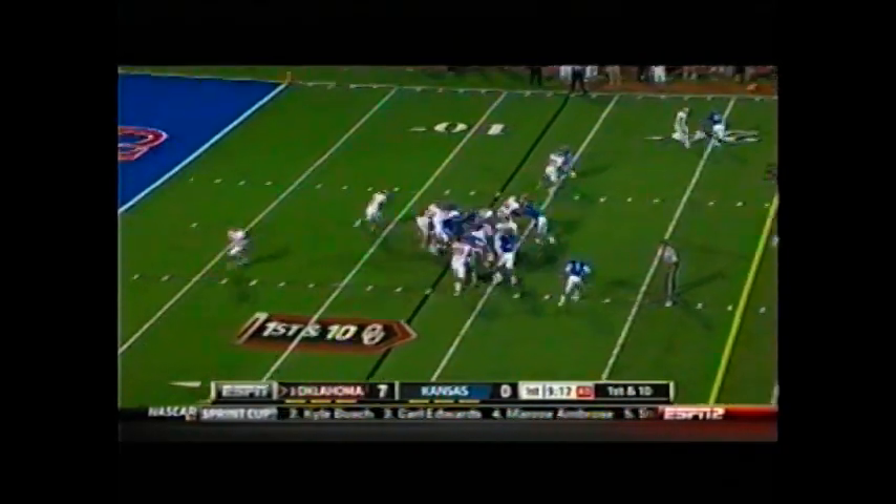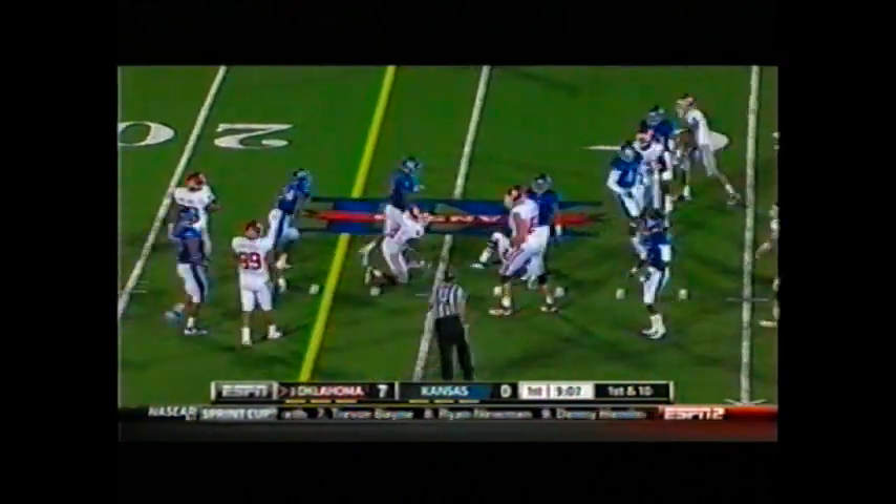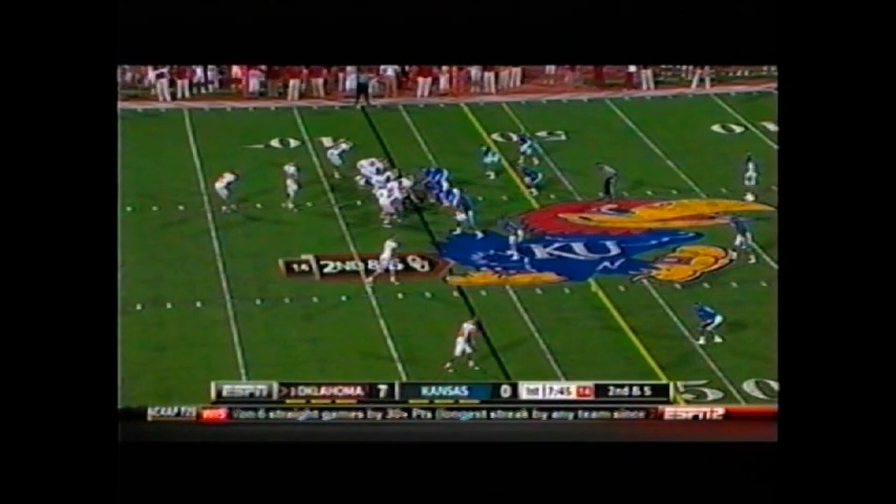Snap. Handoff Whaley, running left side to the 10, to the 15. Cuts inside the 20, spins out near the 25-yard line. That's a first down. 45 to go, first quarter.